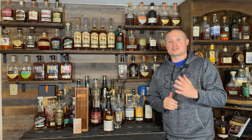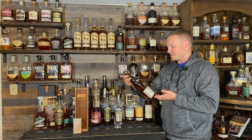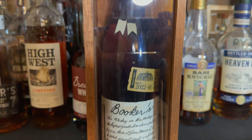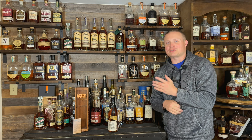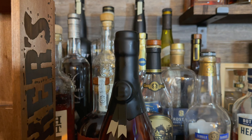Booker's 2022-01, this is Ronnie's Batch. It's coming in at 62.15%, which makes it 124.3 proof, and it's aged six years, 11 months, and 22 days — they just couldn't quite sneak out that extra week or so to make it a seven-year-old bourbon.